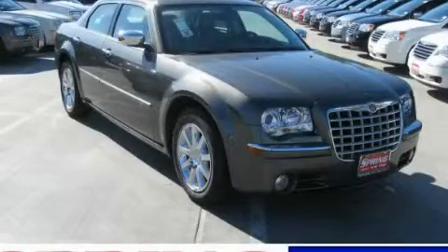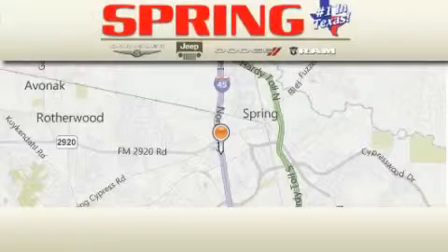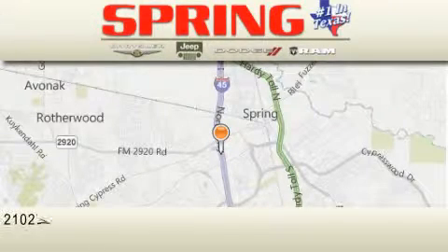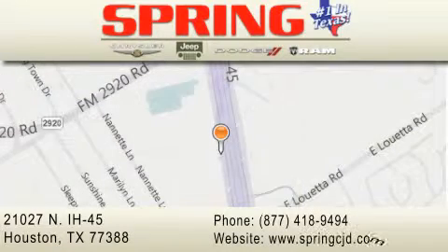We invite you to contact us today to learn more about this vehicle. Spring Chrysler Jeep Dodge is located at 21027 North Interstate Highway 45 in Houston. Our goal is to exceed all of your expectations to ensure that you'll return for future visits.